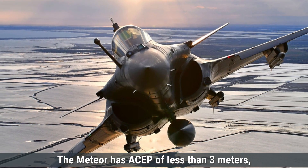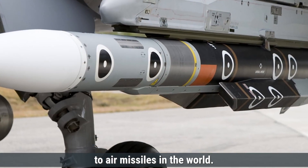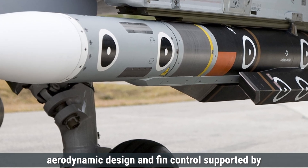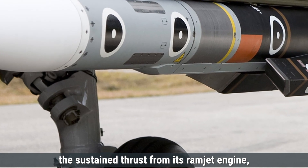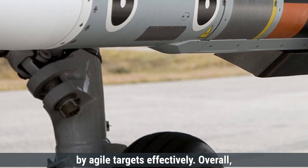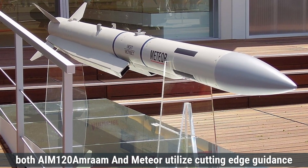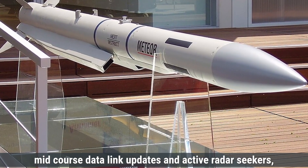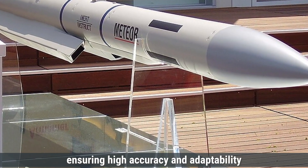The Meteor has a CEP of less than 3 meters, making it one of the most accurate air-to-air missiles in the world. The missile's advanced maneuverability is achieved through its aerodynamic design and fin control, supported by the sustained thrust from its ramjet engine, allowing it to counter evasive maneuvers by agile targets effectively. Overall, both the AIM-120 AMRAAM and Meteor utilize cutting-edge guidance systems combining inertial navigation, mid-course data link updates, and active radar seekers, ensuring high accuracy and adaptability.